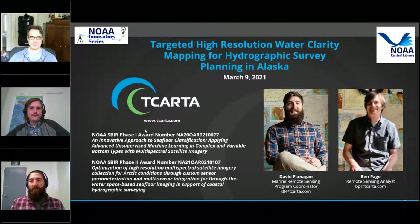Derek Parks, Deputy Director of the Technology Partnerships Office, will introduce our two speakers, David Flanagan and Ben Page from the company T-Carta. If you're having trouble with the audio or visual components of GoToWebinar, please log out and rejoin us — this usually resets the software. This presentation is being recorded and will be available on the NOAA Central Library YouTube channel later today. We will be accepting questions throughout the webinar, which David and Ben will address at the end. Please type your questions into the chat box identified by an orange arrow.